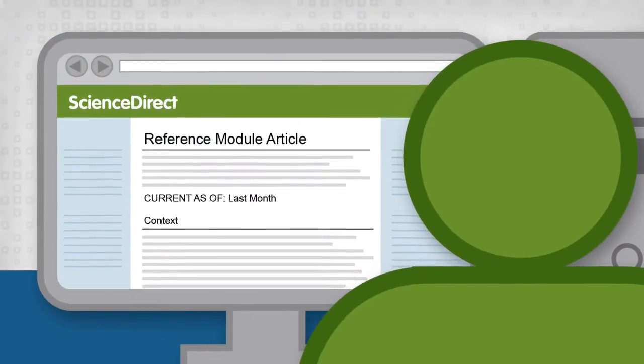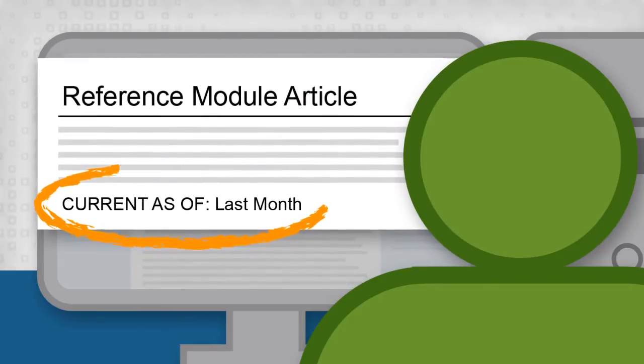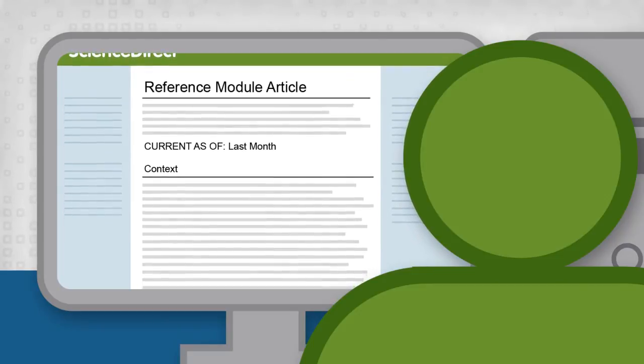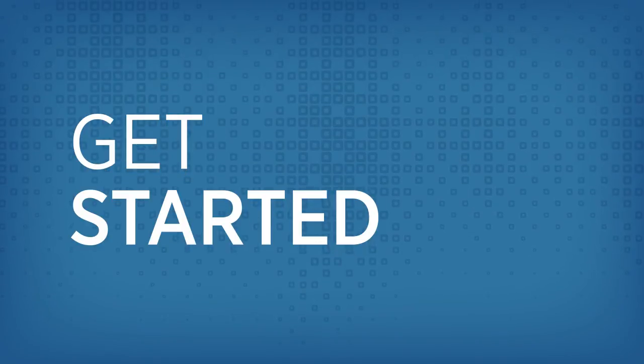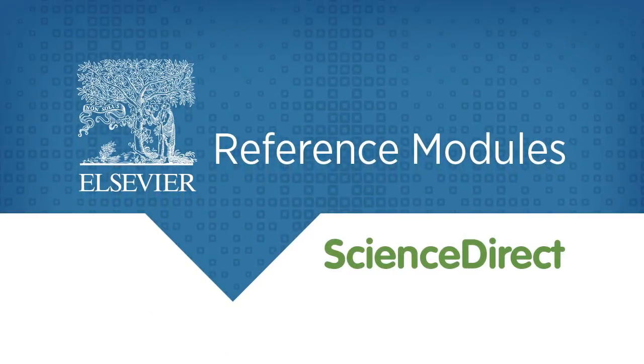On each article, Tino finds a timestamp marking the date of the most recent review. This assures him that he's using foundational content that reflects the most recent advances in the field. Get started, because the most current research begins with Elsevier Reference Modules on Science Direct.